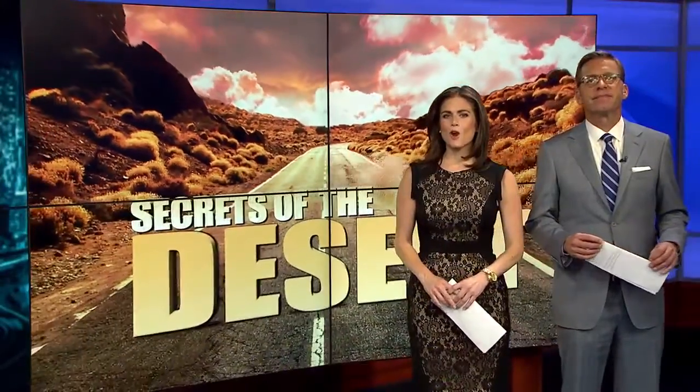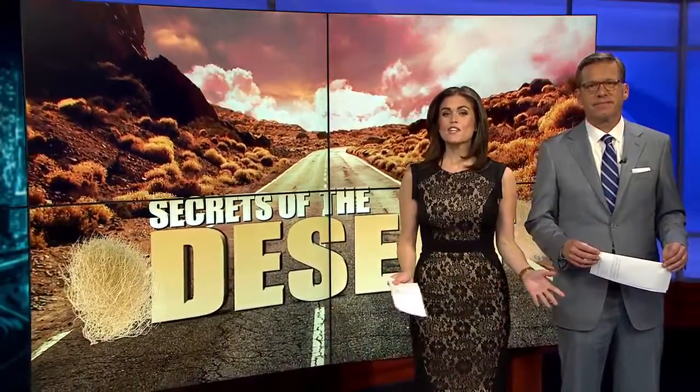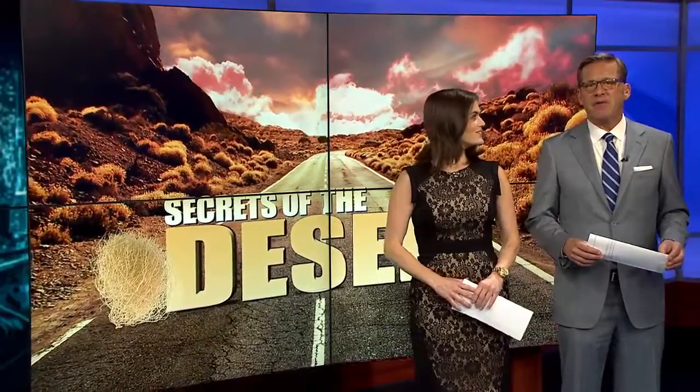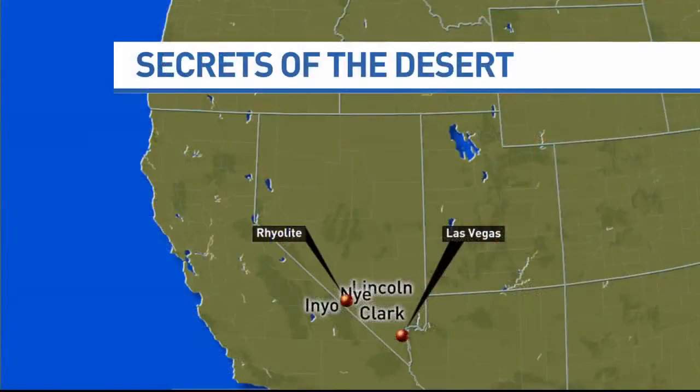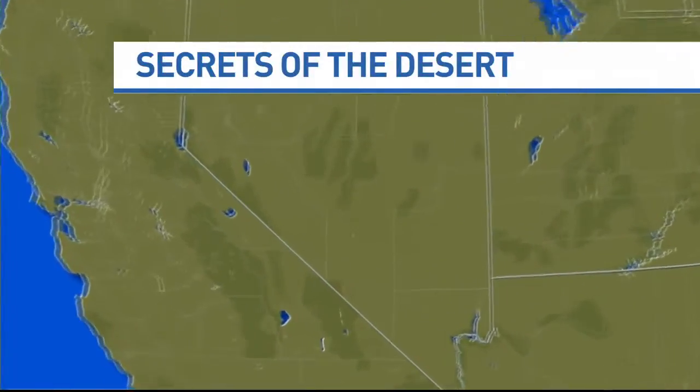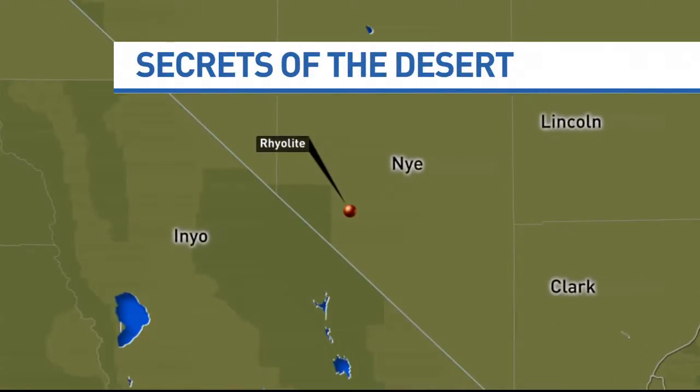We are back on the road all this week in search of more secrets of the desert. Tonight we find News 3's Gerard Romalo surrounded by ghosts on the road headed up toward Reno. Their first stop tonight is an abandoned mining town about 125 miles north of Las Vegas. We were a little worried when we saw you in the preview monitor, Gerard.